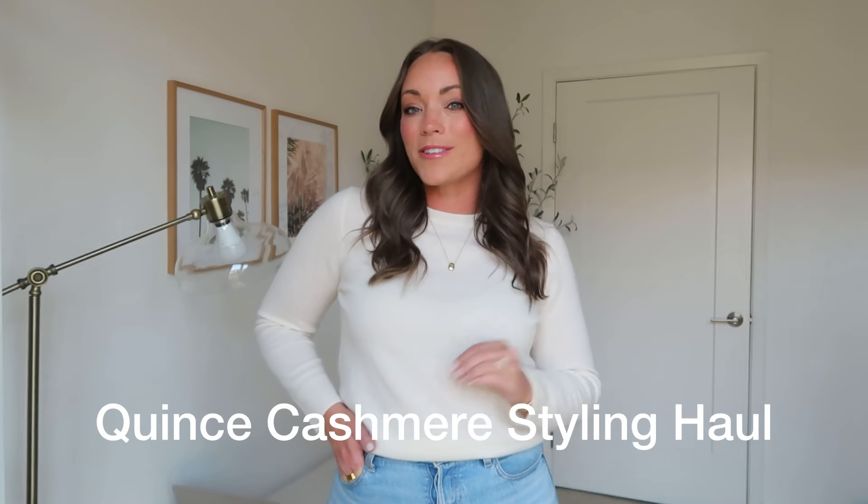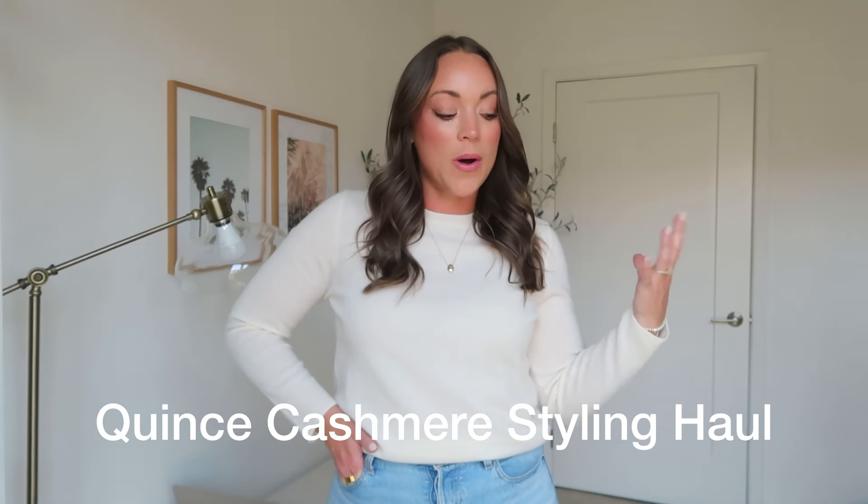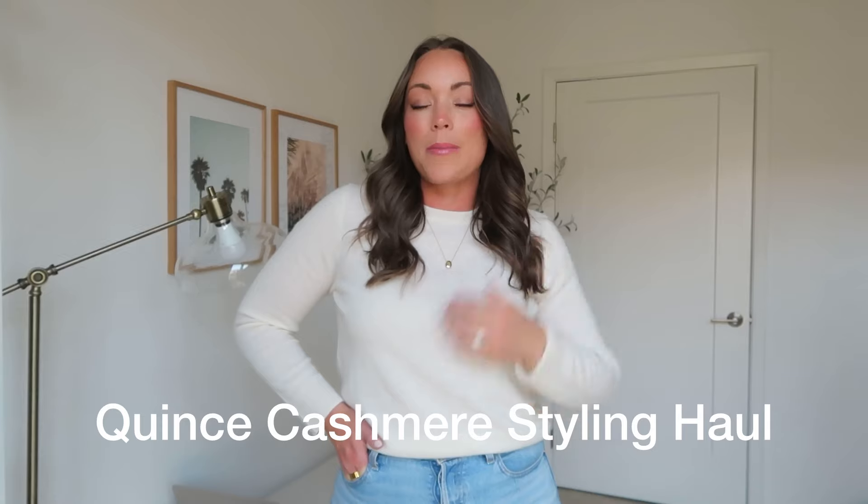Hey everyone, I'm back in another video. I hope you're all doing incredibly well. In today's video I am so excited — I'm sharing a Quince cashmere styling haul. This is a fall outfit lookbook, styling up the coziest and softest cashmere pieces.